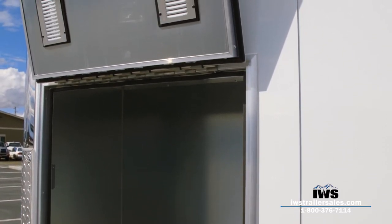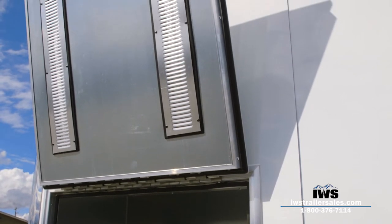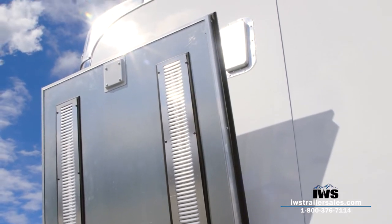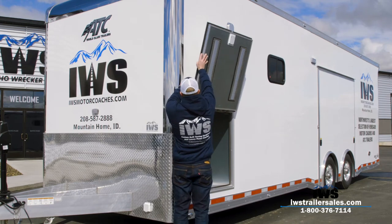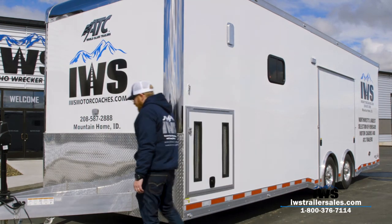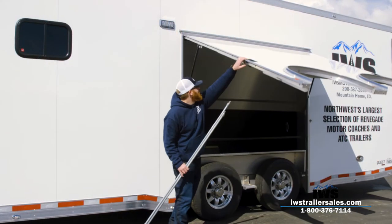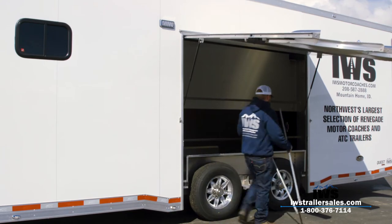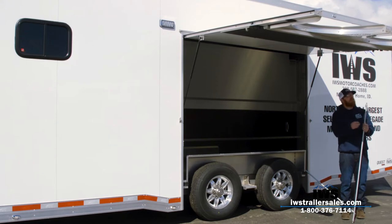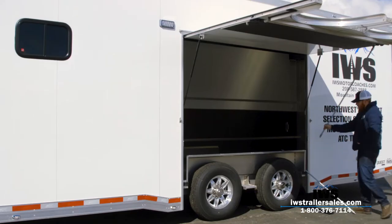We've insulated the sidewalls and ceiling, and pre-wired it so we can add air conditioning units to the roof — the holes are already there. The big reason we insulated it is that a lot of racers like to buy smaller swamp coolers; you can set the swamp cooler inside the trailer and blow cool air through it. That extra insulation really adds value, and you won't find many trailers on the market today that have insulation.